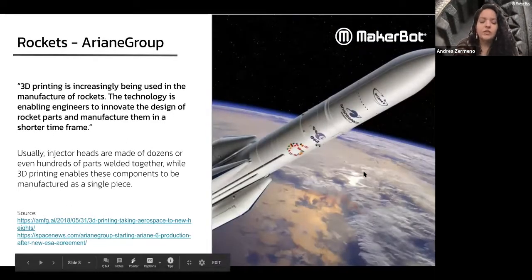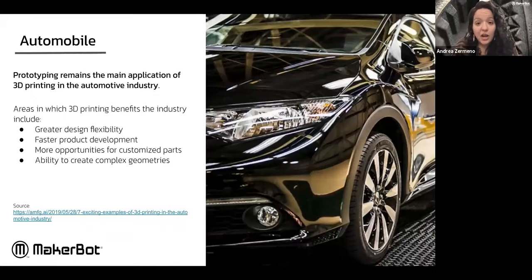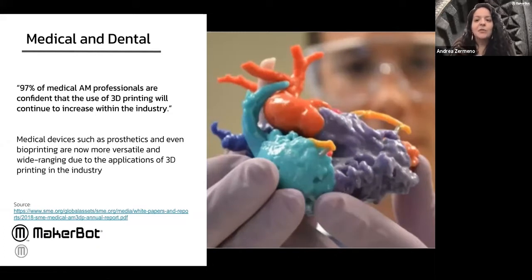3D printing is used with rockets and can substitute for welding. It's used in automobile manufacturing — you can have more design flexibility, test the shapes of cars, and test how well something works without investing so much money just to test a concept. Similarly for medical and dental: we've seen clear braces where 3D printing is used in that process, and we've all read about 3D printed ears, cartilage, biomaterial, even 3D printed food. 3D printing really has a place in a lot of these industries and more.